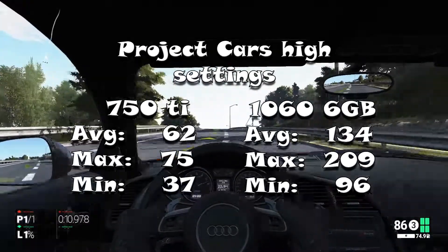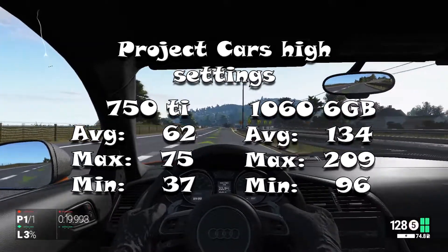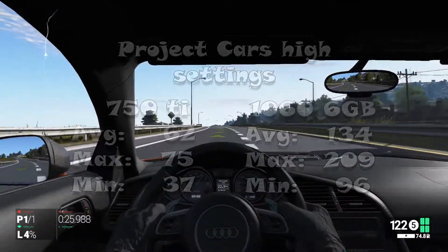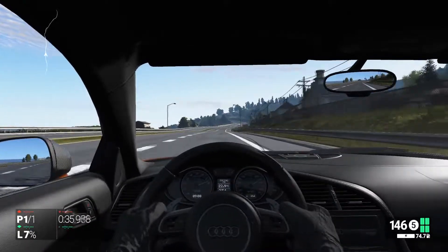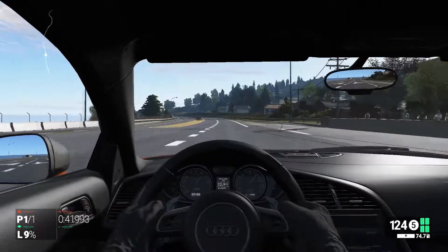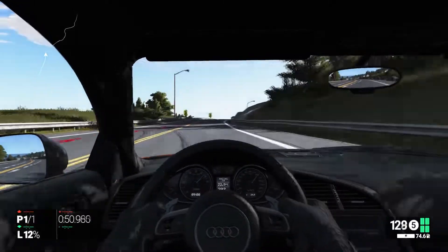Let's just get right into the results. First game we are testing is Project Cars. This game sees a huge leap in performance — over twice the performance. With an average of 62 FPS on the 750 Ti and an average of 134 FPS on the GTX 1060, which is a really, really nice improvement. The lows are improved too, with a low of 37 FPS on the 750 Ti and a low of 96 FPS on the 1060. I was benchmarking in the dark, in the rain, on this track — so it's a pretty stressful test, but it passed very nicely.